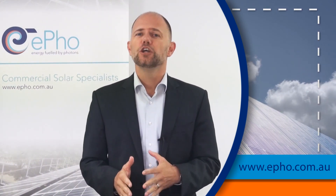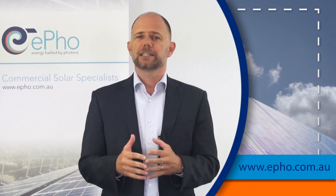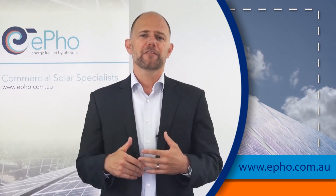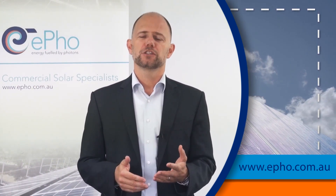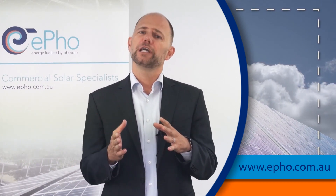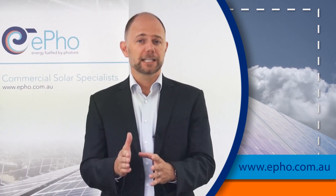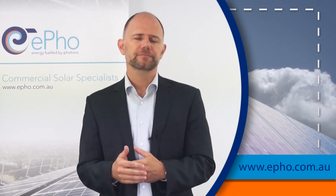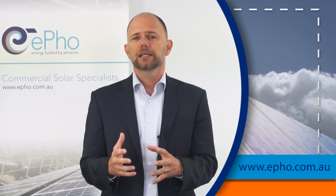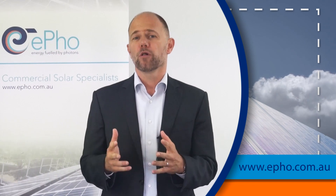Box number one is your electricity rates — particularly the rates that are charged on a cents per kilowatt hour basis. You have other charges which are day charges, general service charges, or fixed service charges, but solar really helps you to reduce the rates that are charged on a cents per kilowatt hour basis. If these rates all combined come to about 20 cents per kilowatt hour, we're in the ballpark.